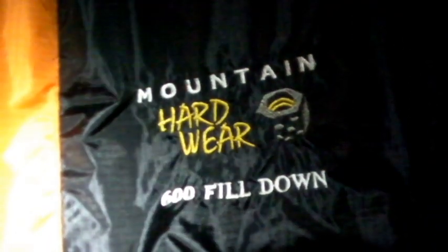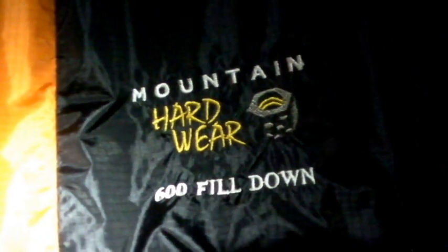Hey, all right, it's night 50 and we've got a different bag to try tonight. I had a customer loan me her down bag — it's a Mountain Hardware bag, in fact. Let me show it to you. There you go. So we're gonna try that one tonight right now.